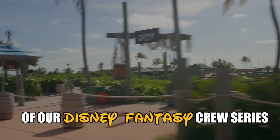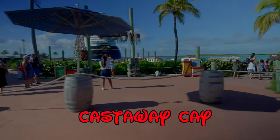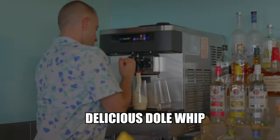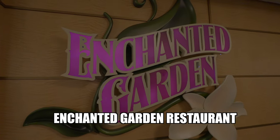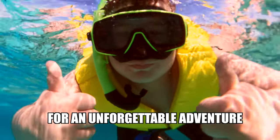Welcome to episode 13 of our Disney Fantasy Cruise Series. Today we explore Disney's private island, Castaway Cay. Watch as we go snorkeling in crystal clear waters, treat ourselves to some delicious Dole Whip, and enjoy a fantastic dinner at the Enchanted Garden Restaurant. So sit back, relax, and join us for an unforgettable adventure.